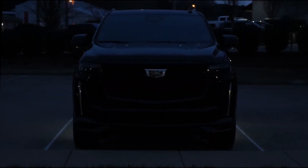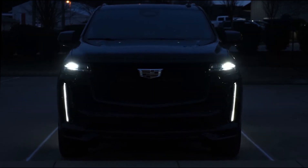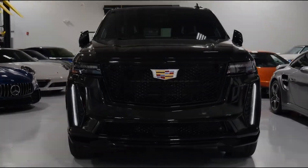The extended-length Escalade ESV, as well as Luxury, Premium Luxury, Sport, Platinum Sport, and V-Series variations of each, are all part of the 2023 Escalade model line.